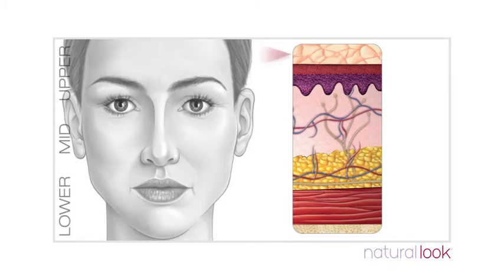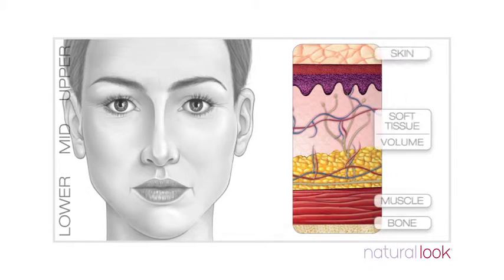The outward signs of ageing are not just a result of what is happening on the surface. The ageing process affects all four layers of the face – bone, muscle, volume and skin. And these four layers combine to reveal what we see on the outside.